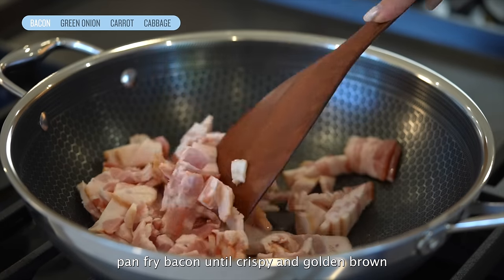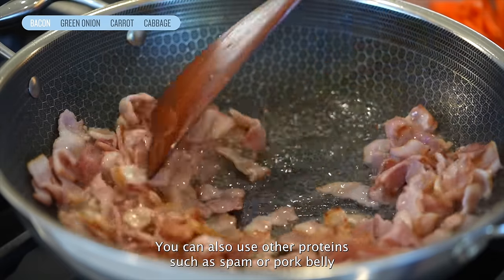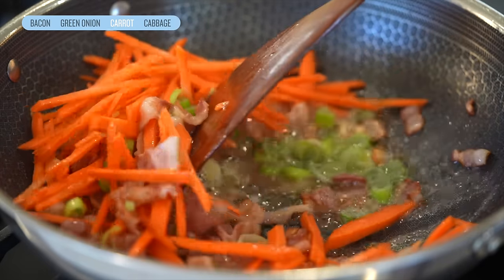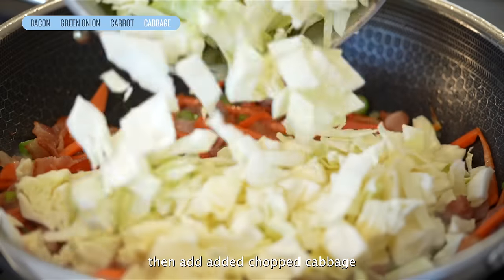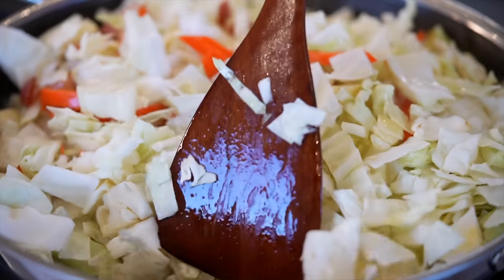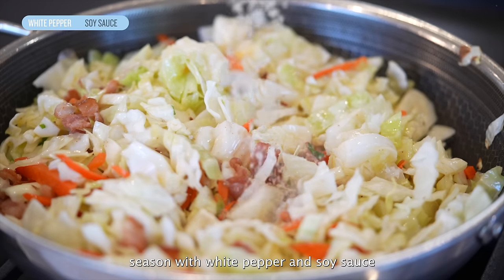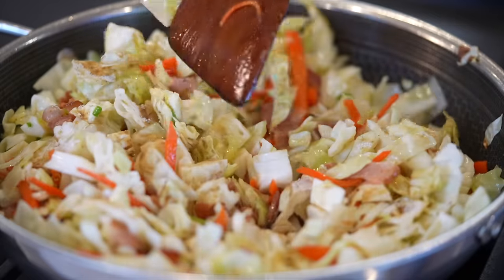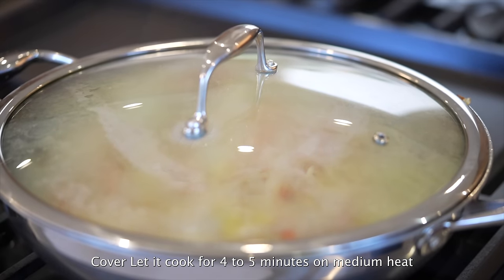Pan-fry bacon until crispy and golden brown. You can also use other proteins such as spam or pork belly. Next, add the white part of the green onion and sliced carrots. Sauté for 2-3 minutes and add in chopped cabbage. Season with white pepper and soy sauce.